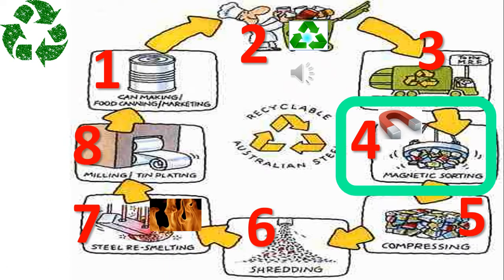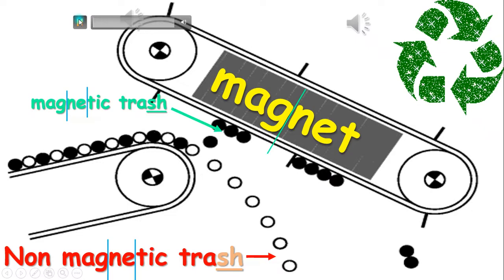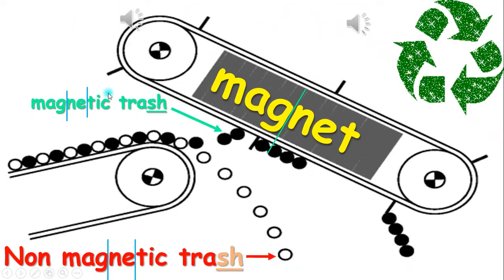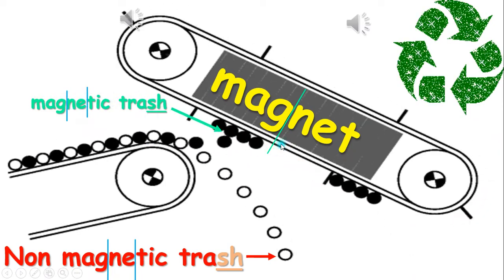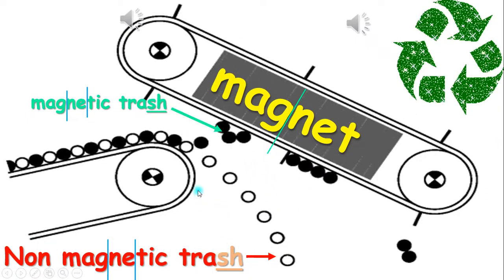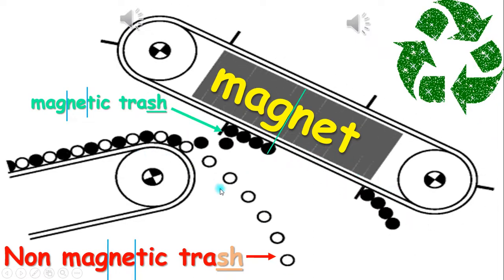Fourth, the factory will sort out the magnetic trash from the non-magnetic trash using a large magnet. As you can see here, there's a large magnet, and this magnet pulls out the magnetic trash away from the non-magnetic trash. And this is how the factory sorts out or separates the magnetic trash from the non-magnetic trash.